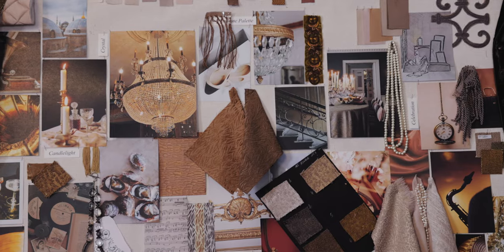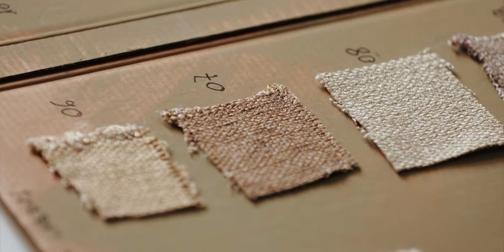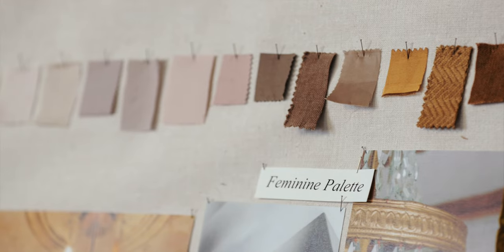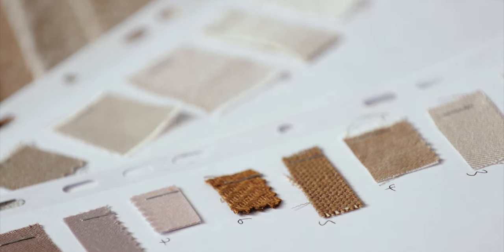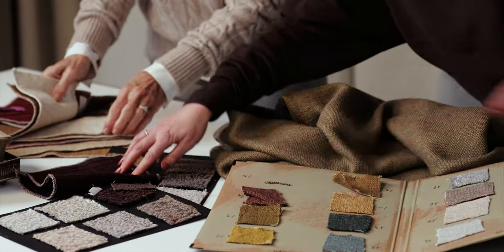In order to create this collection we put together a mood board, and then after that we look at the various mills that we're working with in Europe. We also look at their fibres and combinations of fibres, and we weave that into a story of cloths which go together to make up the collection.